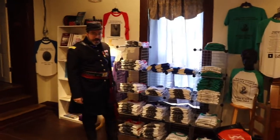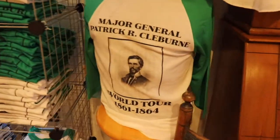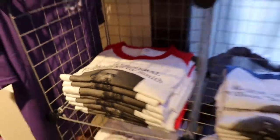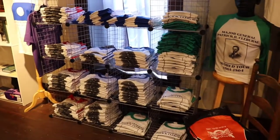We're back here in the gift shop, and even though we missed reenactment this year, we still have our t-shirts available. We've got some from years past like the Major General Patrick Cleburne shirt, but we've added ones with William Bull Nelson and Edmund Kirby Smith. If you're interested in purchasing one, contact the Battle of Richmond Association and they'll hook you up.